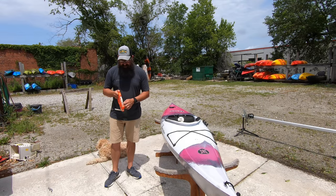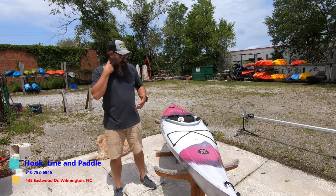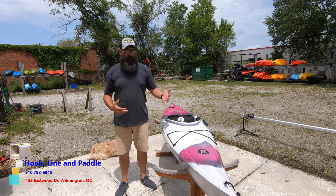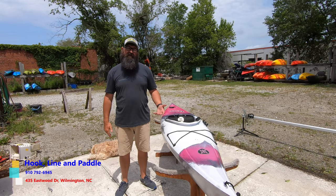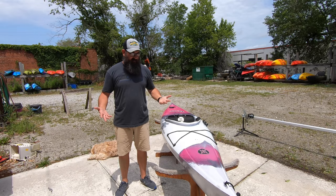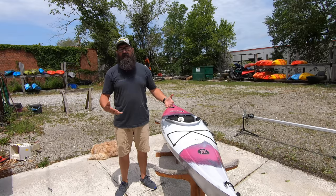I've talked to customers before and they said, 'Oh, I got my child a kayak — I found a little eight-footer at a big box store, whatever, it was a hundred and fifty bucks, came with a paddle. It'll work.' Is it going to get them interested and passionate about the sport? Probably not.